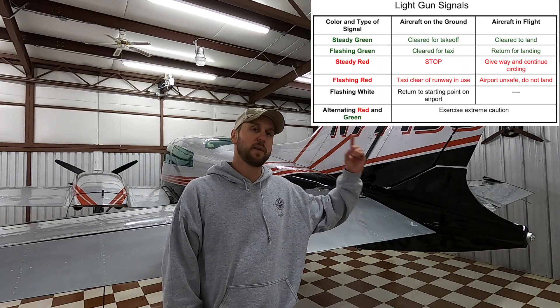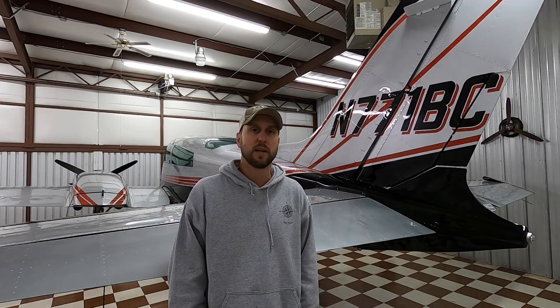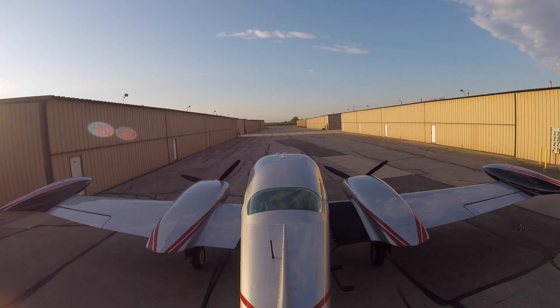Most of you remember light gun signals and this chart when you were studying for your private pilot's license and probably haven't paid much attention to them ever since. Let's go take one Bravo Charlie out and see what light guns look like from the tower at day, night, on the ground, and in the air, and have a little light gun refresher.